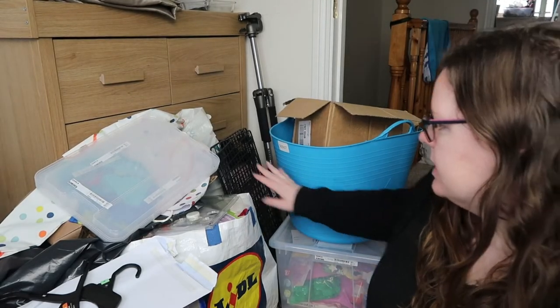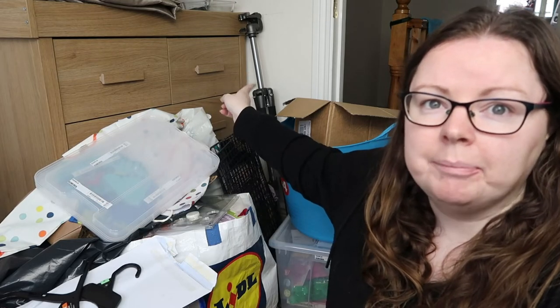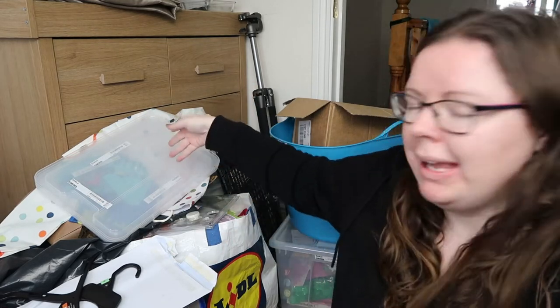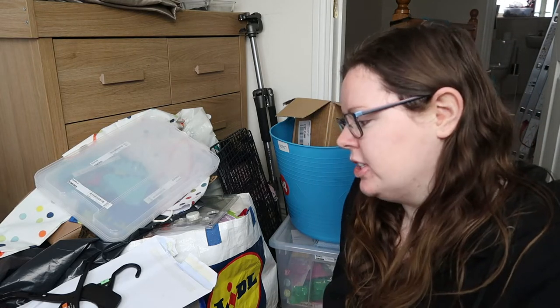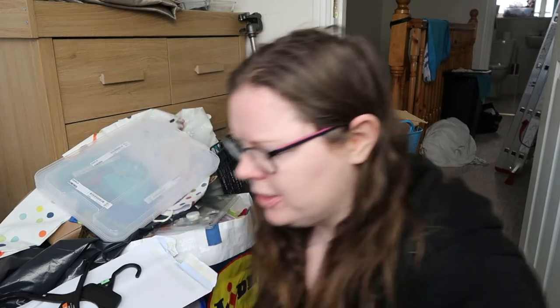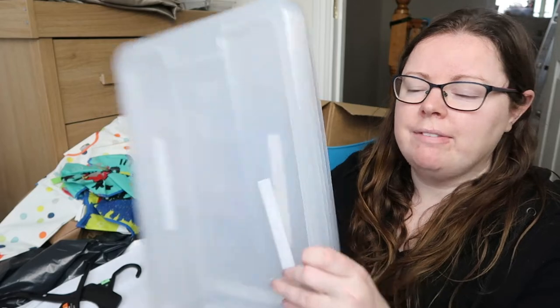It is the first of February right now, St. Bridget's Day, and I'm going to share with you the pile of stuff that I have. You can see here I have boxes, bins, all this stuff. There are two or three items from the previous video like this tripod, and Ava's toys, but I won't include or count them again. I'm going to count each individual item.